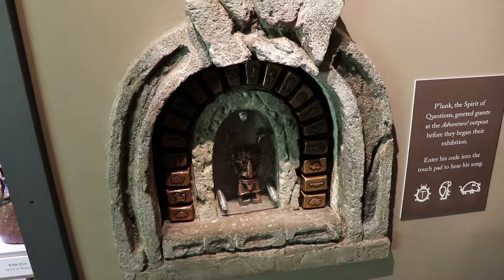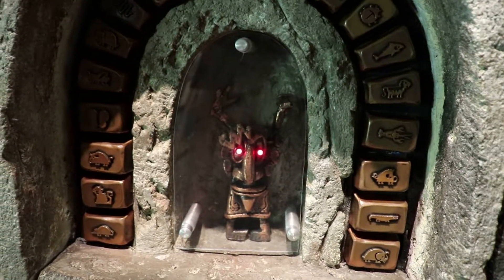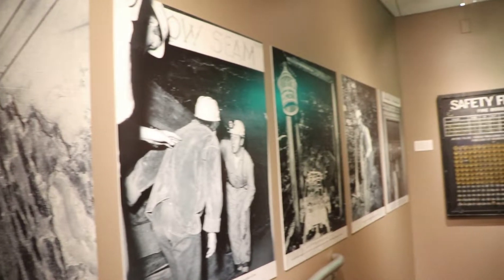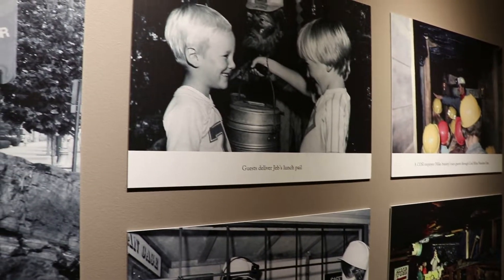This is Plunk, the spirit of questions, who greeted visitors at the start of the exhibit. Visitors could tour through the Jeffrey Coal Mine No. 1, a reconstructed coal mine — it was probably similar to the one at Chicago's Museum of Science and Industry.